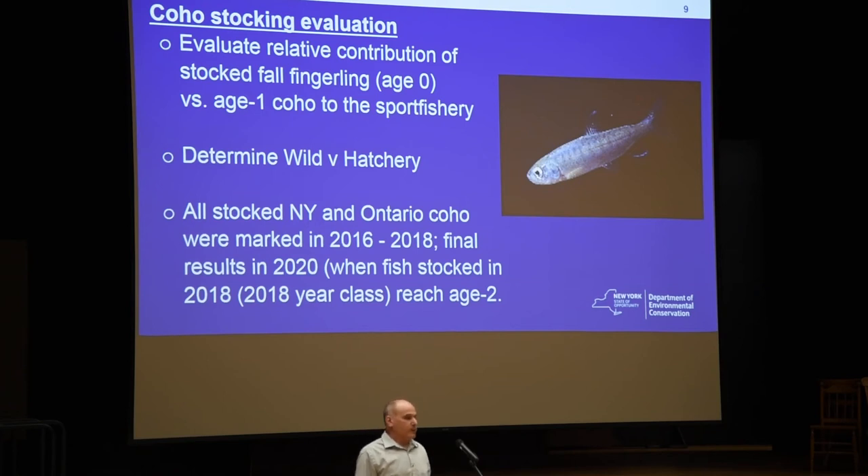This is our mass marking program where we are conducting evaluations of Chinook salmon. Our next piece of interest is the coho salmon, and the objectives of that project are twofold: one is to evaluate two stocking strategies.